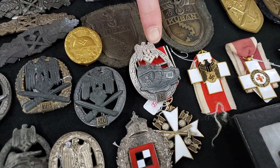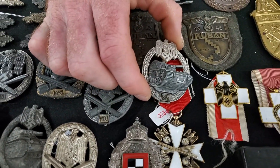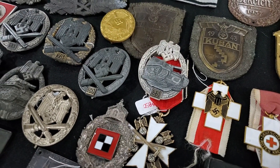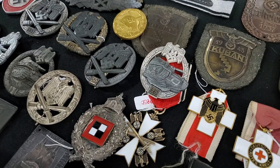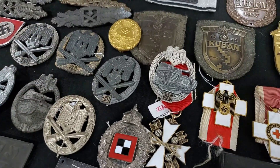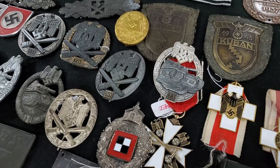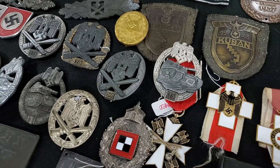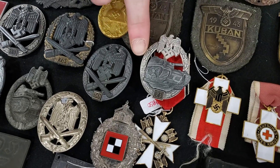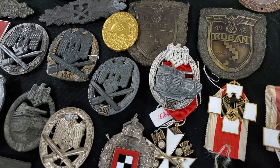This is another one we just picked up today — a very nice JFS Panzer Assault Badge. It still has a lot of the nice finish on it. This one is about $2,400. On a condition scale of 1 to 10, this is probably an 8. To get a 9 or 10, it's got to be pretty close to perfect. These are very hard to find perfect because the zinc just doesn't hold the finish as well as some of the earlier badges.